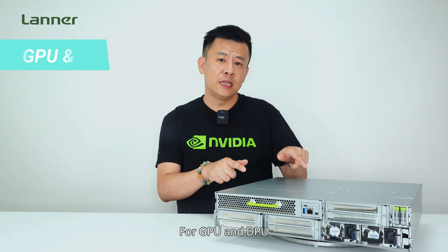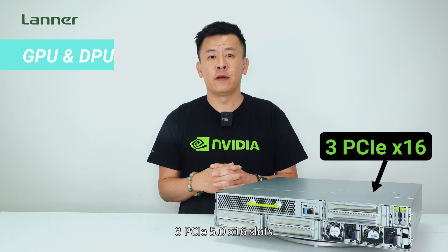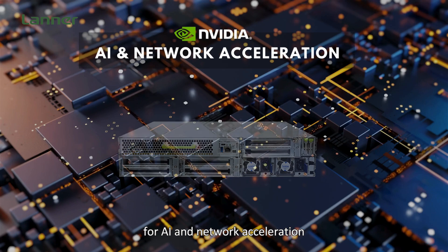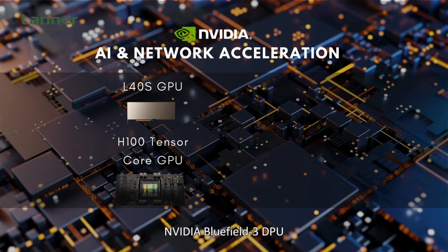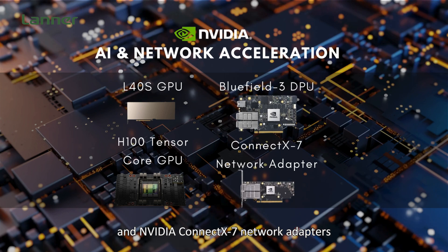For GPU and DPU, the ECA6051 features three PCIe 5.0 x16 slots, which can accommodate multiple PCIe cards for AI and network acceleration, including the NVIDIA L40S GPU, the NVIDIA H100 Tensor Core GPU, the NVIDIA BlueField-3 DPU, and NVIDIA ConnectX-7 network adapters.